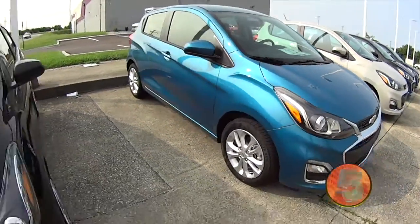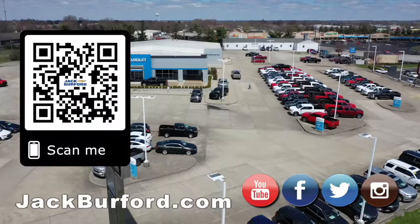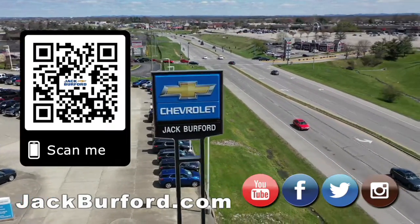We've got them in every flavor right now. There are a lot of great leasing options on these and buying options. Check them out at jackburford.com. Why would you buy a vehicle anywhere else? Make sure to visit us at jackburford.com and subscribe to our YouTube channel.